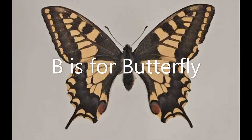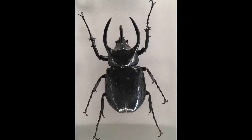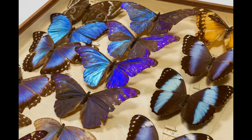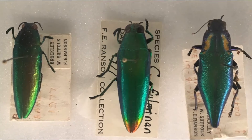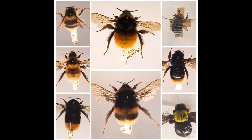B is for butterfly, beetle and bee. These are all types of insect and have six legs. Can you count them? Butterfly wings are big and colourful. Beetles have hard cases covering their wings. The fast-moving wings of a bee make it go buzz.